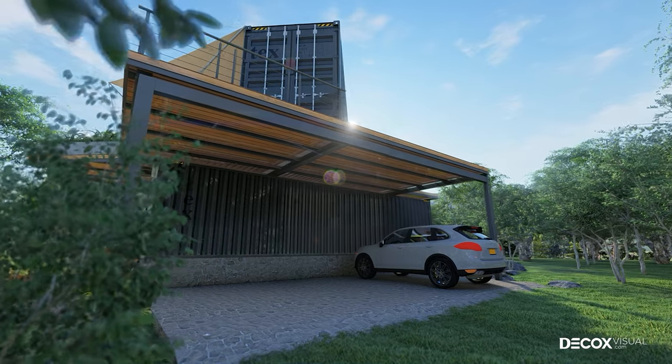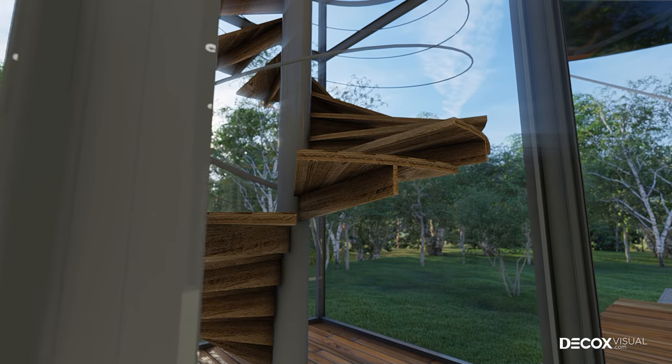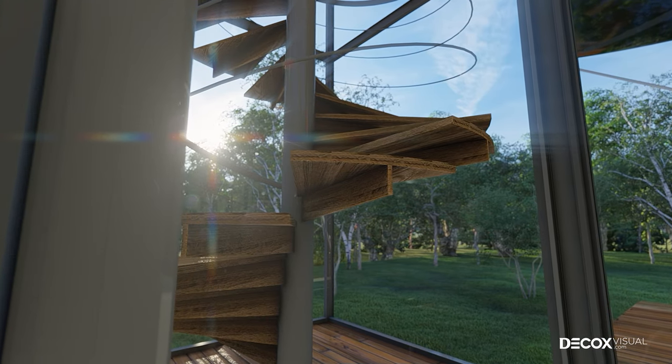The house has a parking lot for two cars. The first floor is connected to the second floor by a spiral staircase, both used for travel and as a highlight for the house.